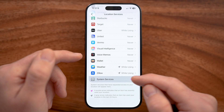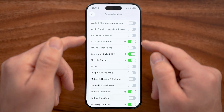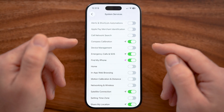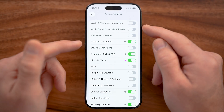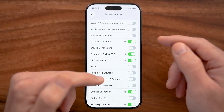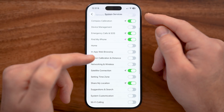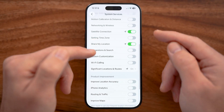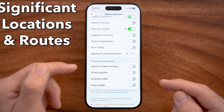I would also go to the very bottom and under System Services — this is where your iPhone specifically is tracking your location. In any of these instances, you want to turn it off if it's not helpful for you. I would recommend basically just following along with what I have turned on, and turning everything else off.